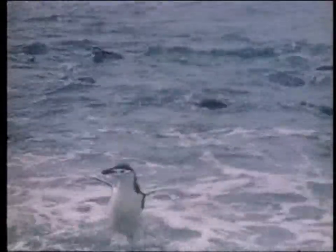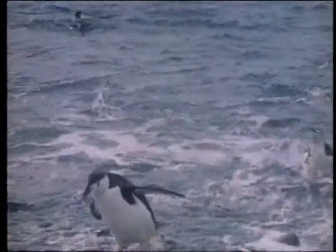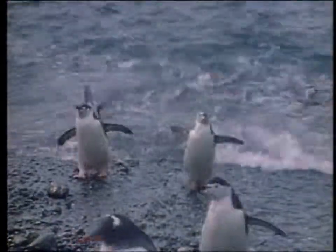They eat fish, crustaceans and squid, although the younger birds also feed on plankton, which is plentiful near the coast at this time of year and which helps the chicks to grow more quickly, thus making life easier.